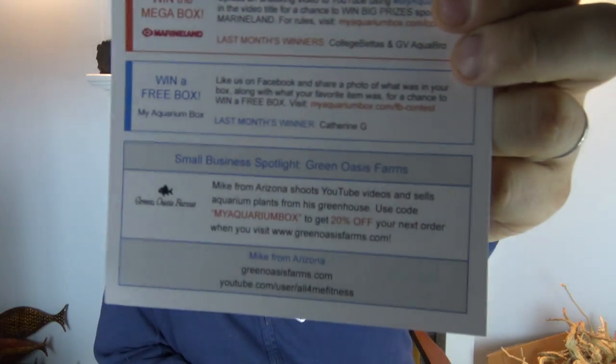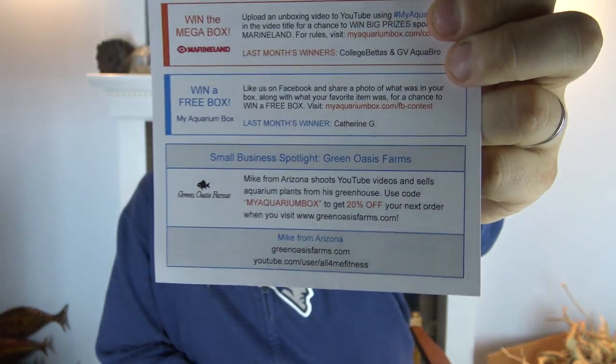Another way you can win: just take your box, arrange all the products so they look very nice, snap a photo of it, upload it to the My Aquarium Box Facebook page, and you are entered to win a free box for next month.